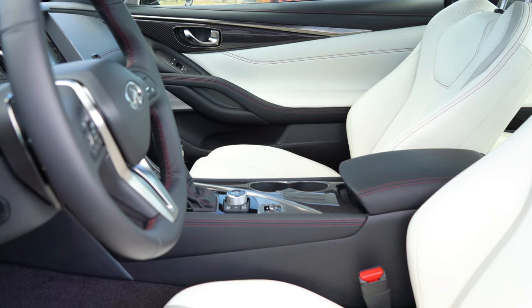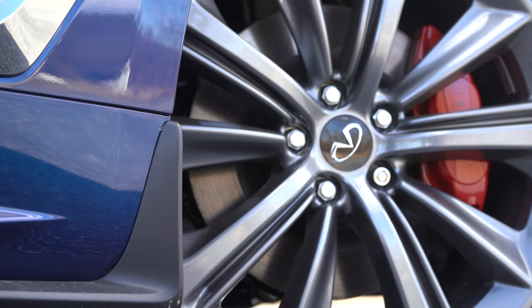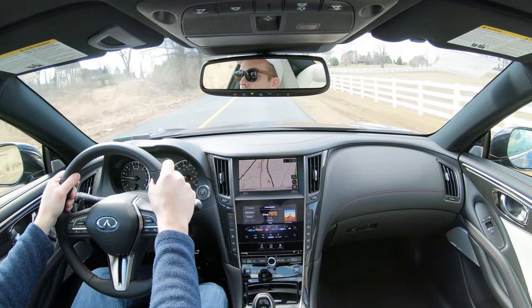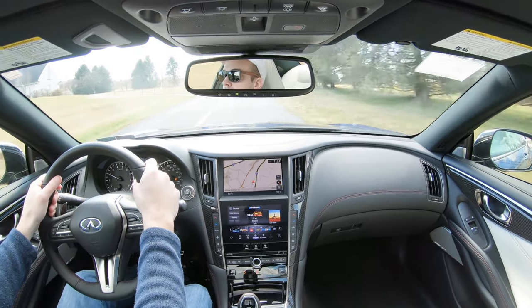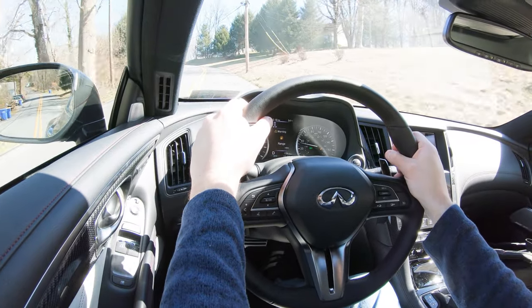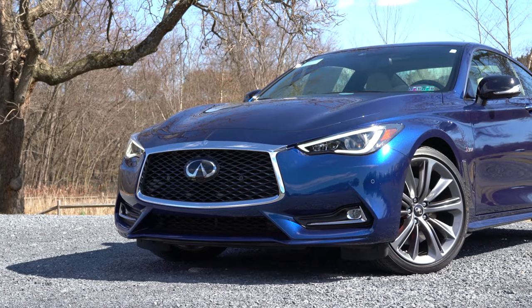That leads us into safety. Front, side, and side curtain airbags come standard. In the back you'll have LATCH — lower anchors and tethers for children. There's also a tire pressure monitoring system, blind spot monitor with rear cross traffic alert, forward collision warning, and forward emergency braking with pedestrian detection — all standard on the Q60 Red Sport. The Proactive Package adds adaptive cruise control, distance control assist, lane departure warning, blind spot intervention, high beam assist, pre-crash seatbelts, and adaptive front lighting with auto leveling.